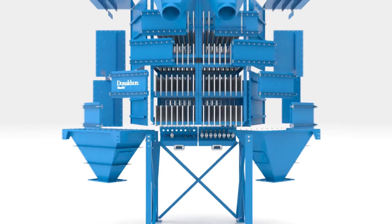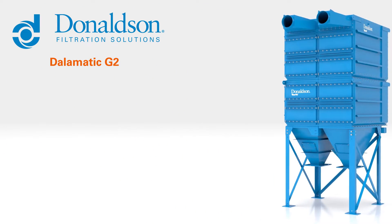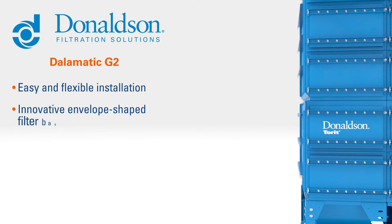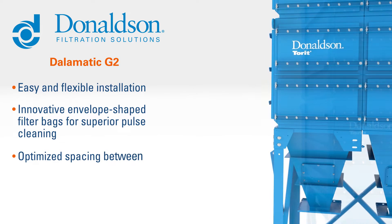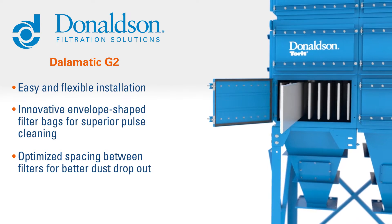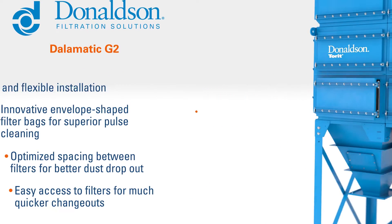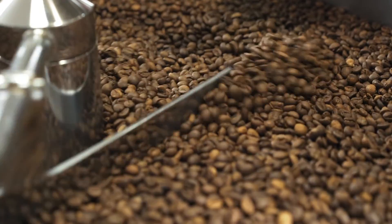Meet the Donaldson Dalimatic G2. As the pinnacle of performance bag houses, it offers easy and flexible installation, innovative envelope-shaped filter bags for superior pulse cleaning, optimized spacing between filters for better dust dropout, and easy access to filters for much quicker change-outs. It all adds up to improved performance and simplified maintenance that reduces downtime and lowers the total cost of ownership.